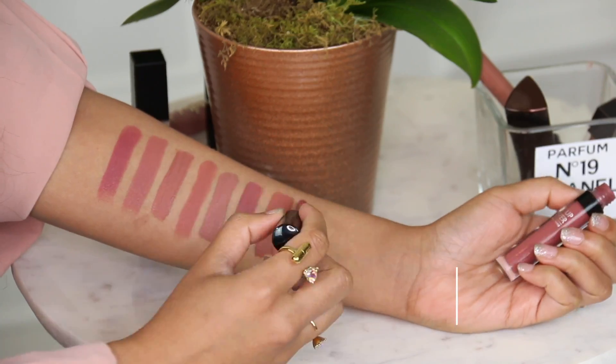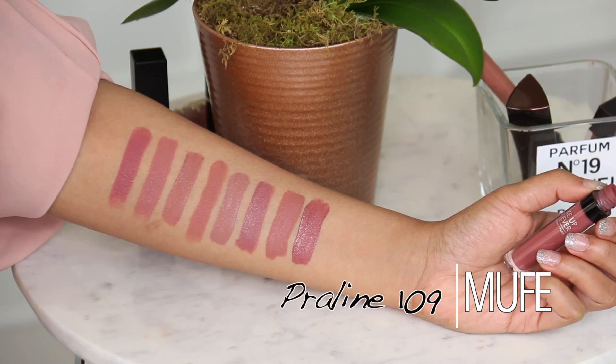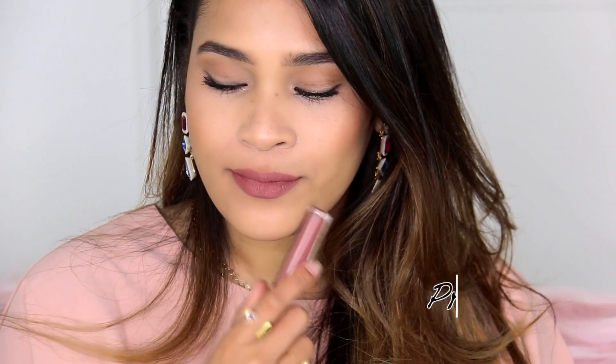This one came out pretty recently and you've probably heard me rave about it. It's by Makeup Forever — one of the Artist Liquid Matte lipsticks in number 109. I think this color is so flattering, and again, very easy — I don't need lip liner, it doesn't transfer, it dries down completely matte, and it's very comfortable. I don't feel like I want to scratch my lipstick off by the end of the day.